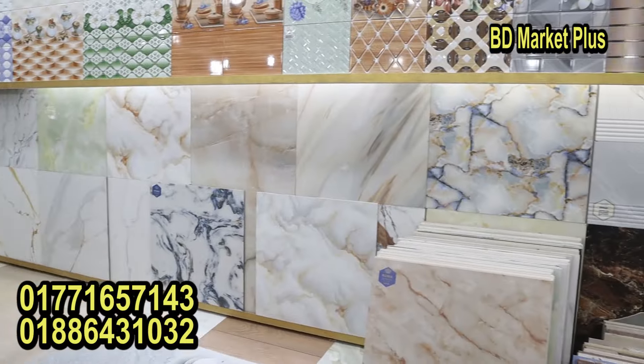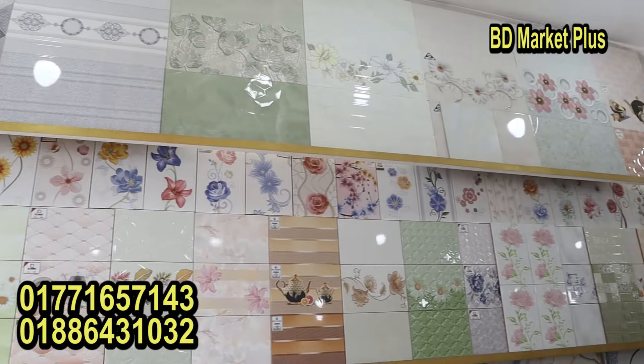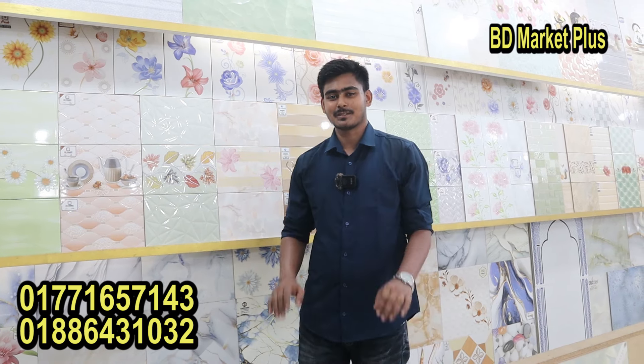Welcome back to another brand new video. Today we are going to start the Jakiya Tiles Center. We are going to show you the exclusive tiles. We are going to show you the best video. Assalamualaikum. Hello, how are you? Thank you.